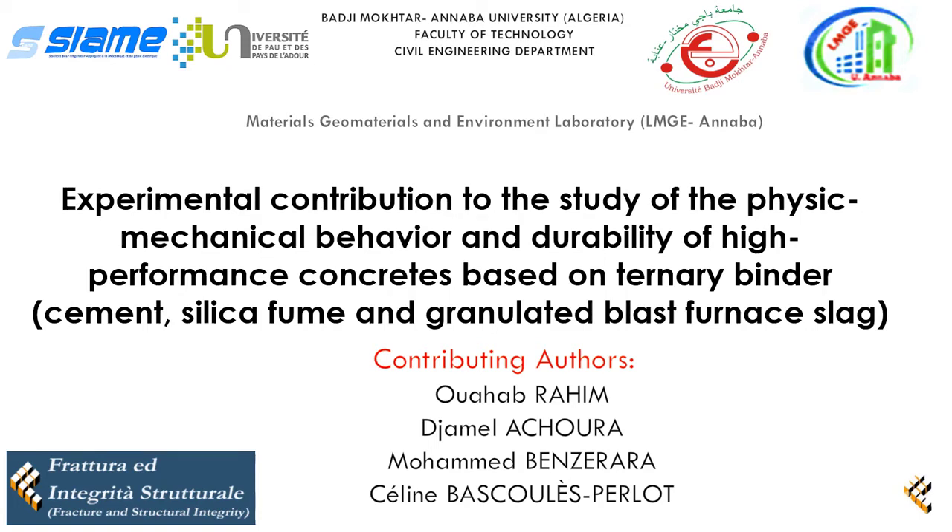Article entitled: Experimental Contribution to the Study of the Physico-Mechanical Behavior and Durability of High-Performance Concretes Based on a Ternary Binder — Cement, Silica Fume, and Granulated Blast Furnace Slag. Contributing authors: Waheb Rahim, Jamal Ashura, Mohamed Banzarara, and Selim Baskoulibalu.